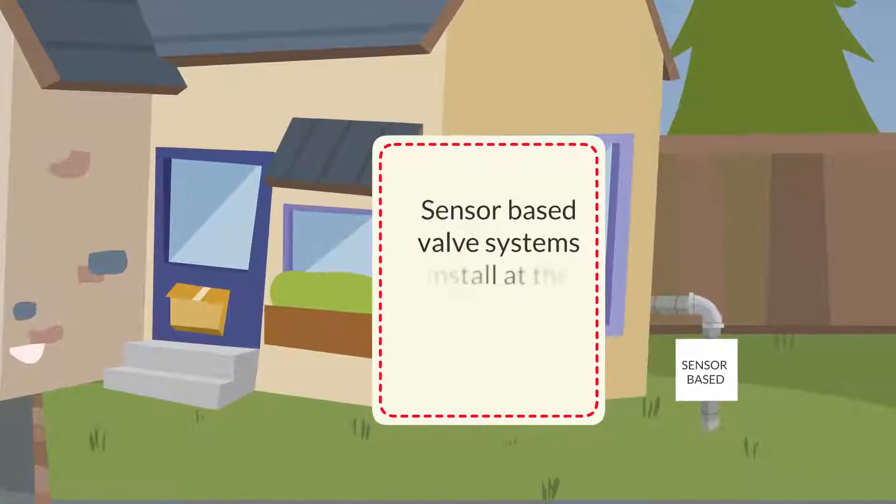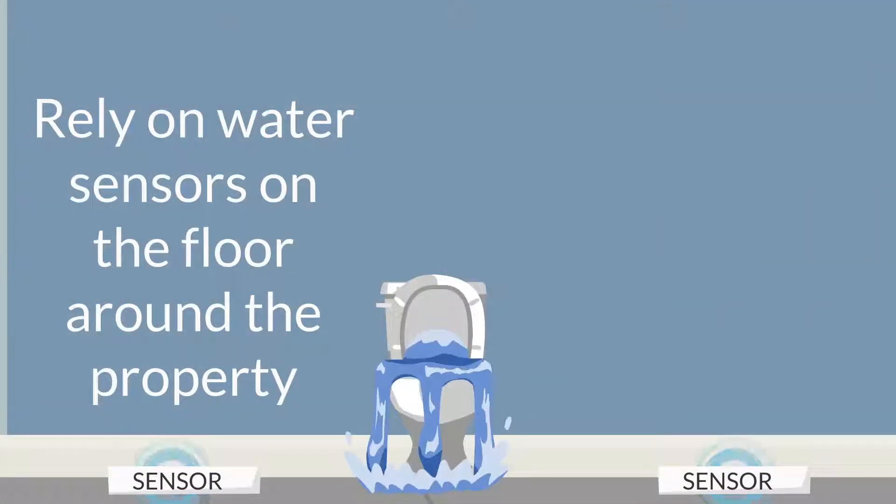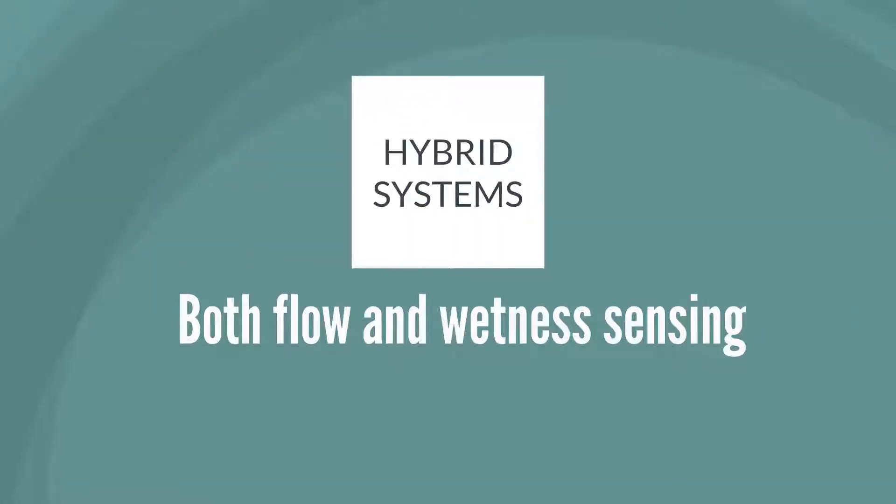Sensor-based valve systems install at the same point on the cold line, but rely on water sensors on the floor around the property to detect water in places you don't want it. Hybrid systems offer an option for both flow and wetness sensing.